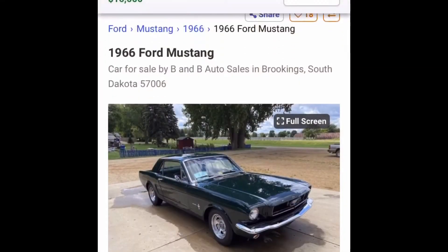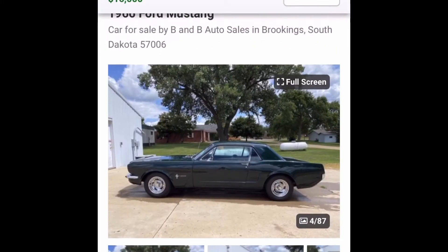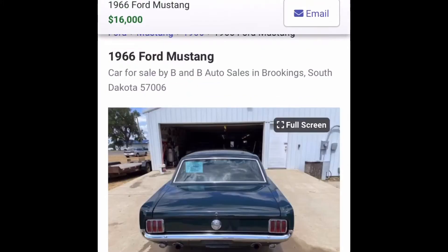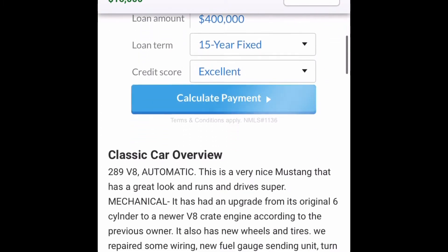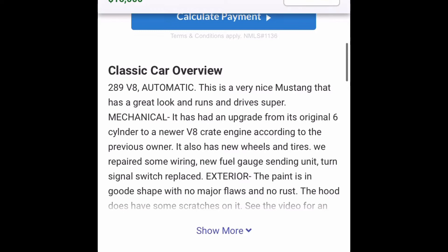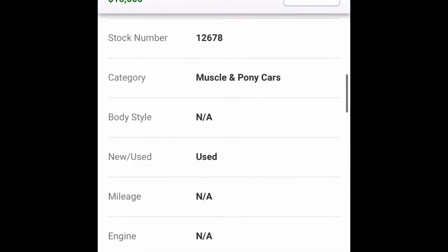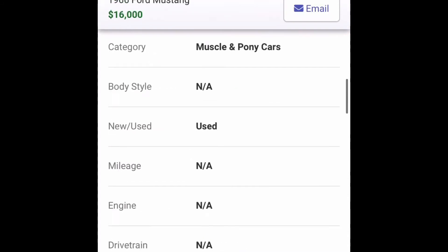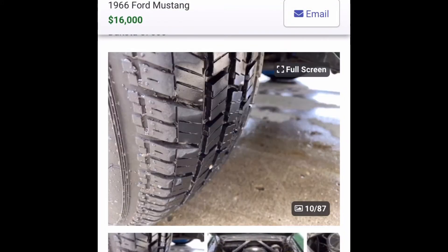This is my dream car — it's a 1966 Ford Mustang, first generation. It's automatic, dark green, and kind of needs some body work done to the chassis.